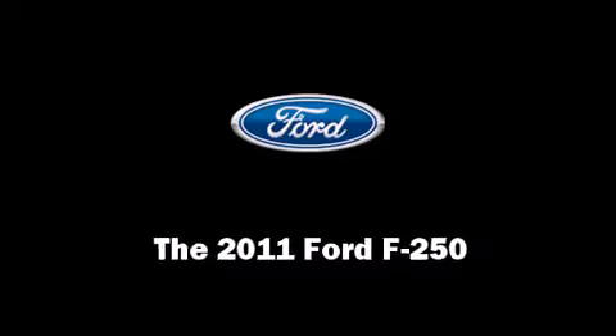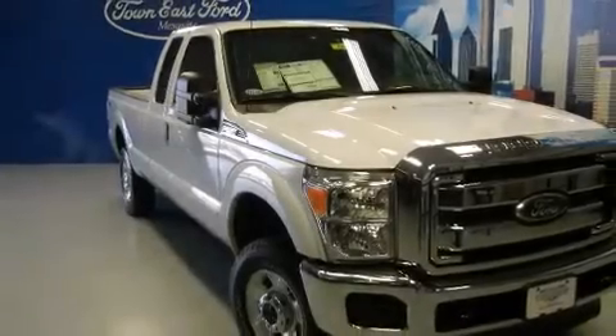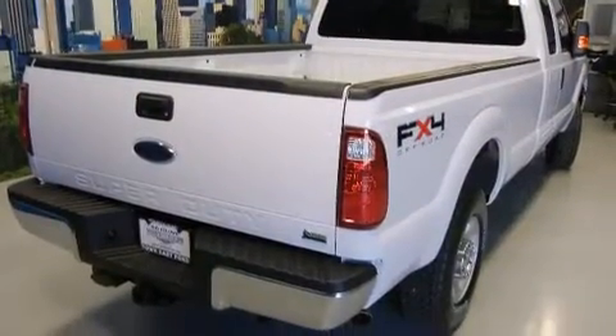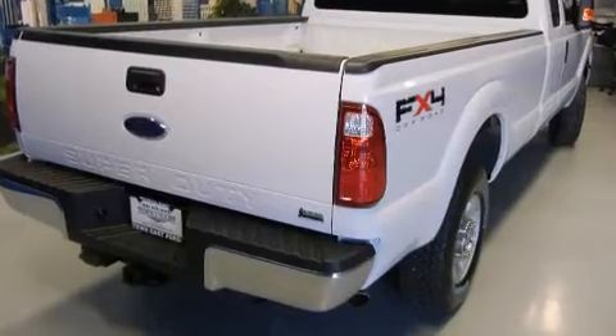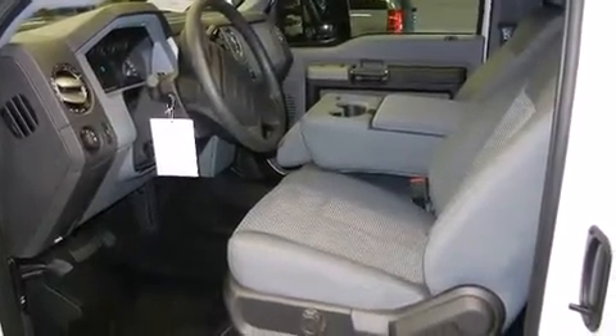Step into the 2011 Ford F-250. Ford prioritized practicality, efficiency, and style by including a tachometer, variably intermittent wipers, a trailer hitch, and a split folding rear seat.